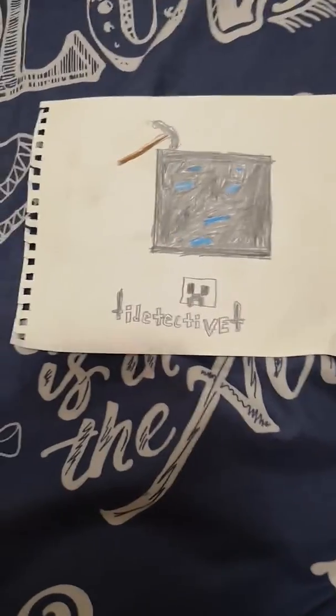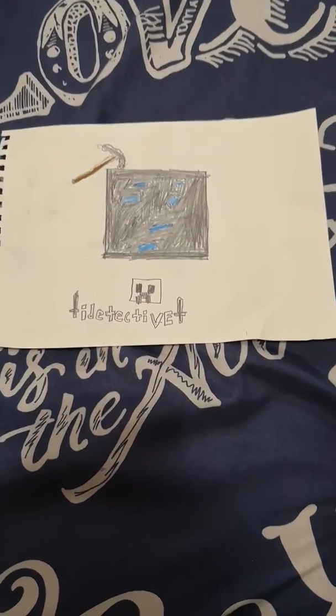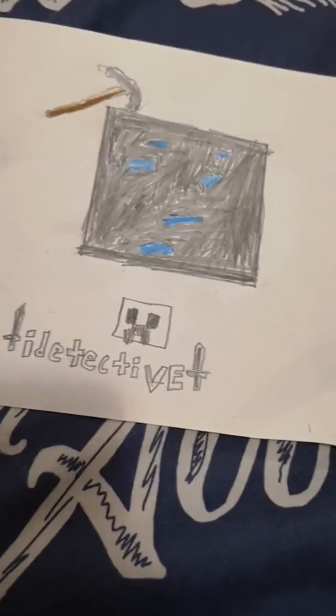Hi, today I'm going to show you my favorite YouTuber. This is my drawing of a diamond ore and an iron pickaxe — sorry that the iron pickaxe looks like a stone one, because that's the best drawing I can do. And my creeper looks kind of awkward.